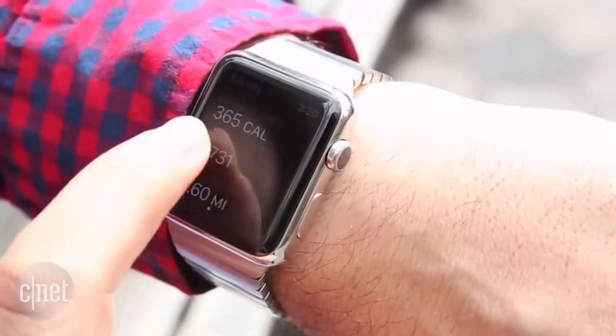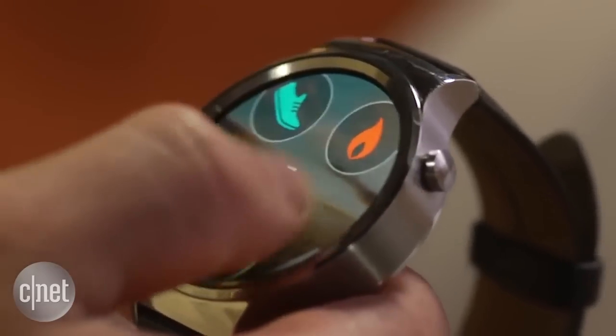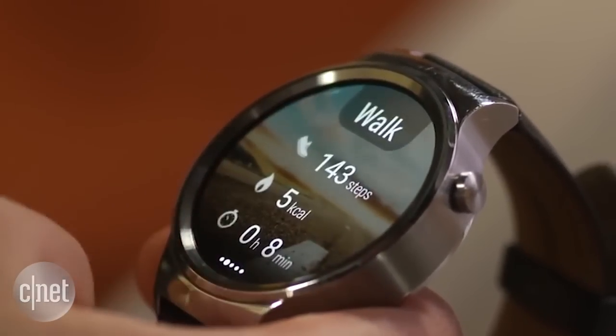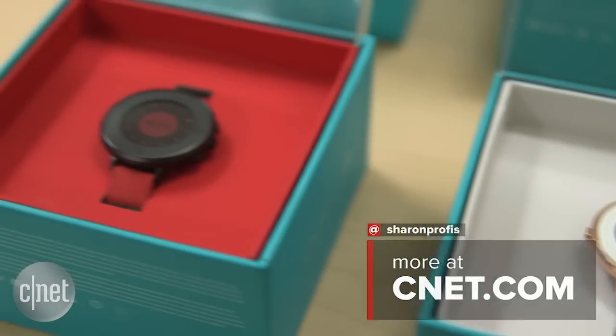And finally, the right smartwatch can also double as a great fitness tracker. If getting in shape is one of your goals, look out for watches that include features like heart rate monitoring and step tracking. In San Francisco, I'm Sharon Provis, CNET.com for CBS News.